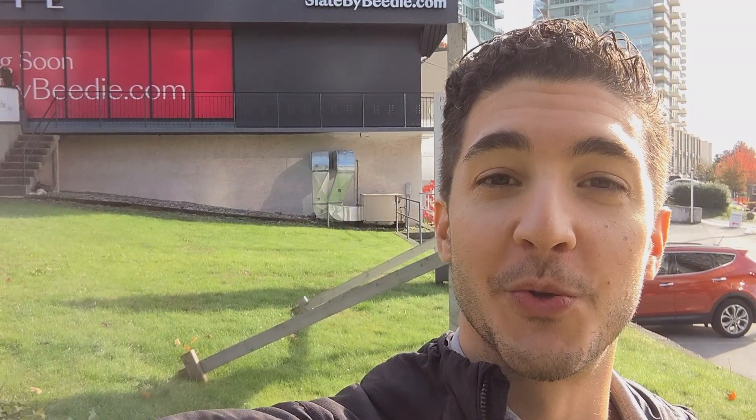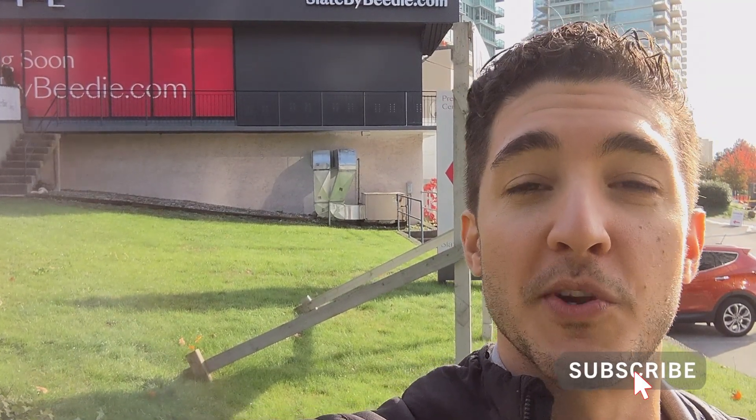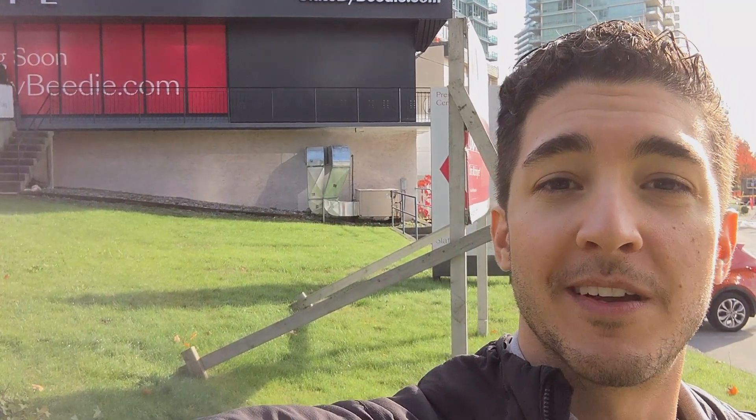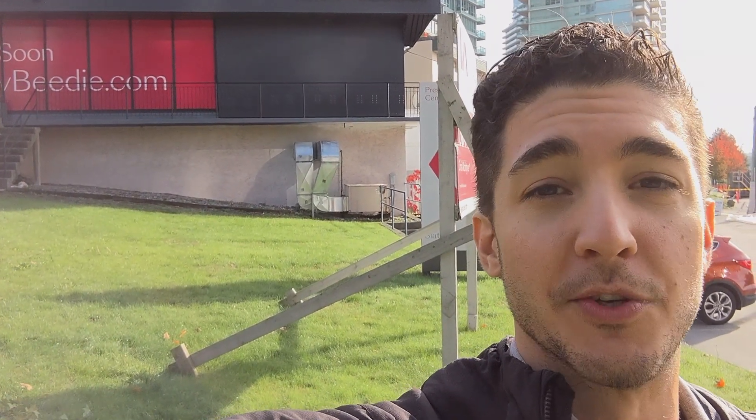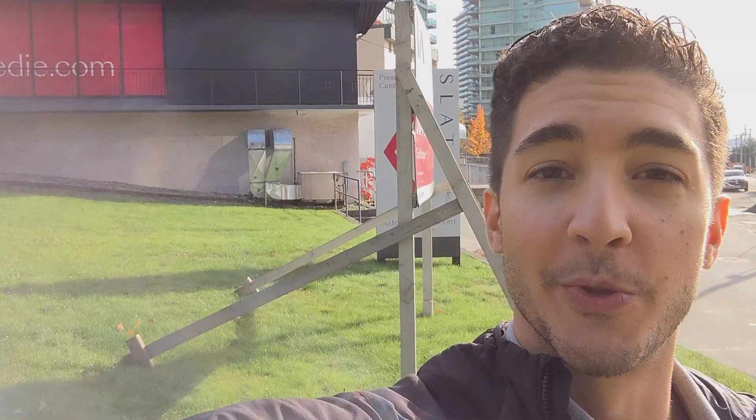I hope you enjoyed the walkthrough of the presentation center. If you have any questions about this particular development or any other pre-sale in Burnaby or the Vancouver area, feel free to reach out to me — I'll leave contact info below so you can either text or give me a call and I'll get back to you as soon as I can. See you next week with another video.